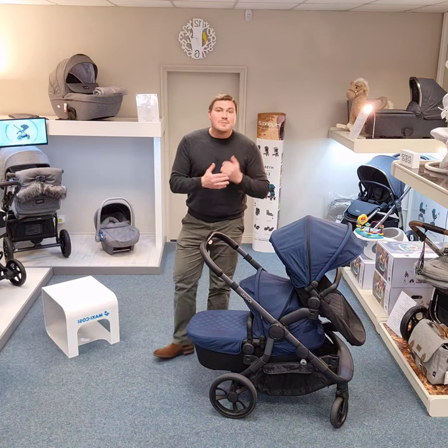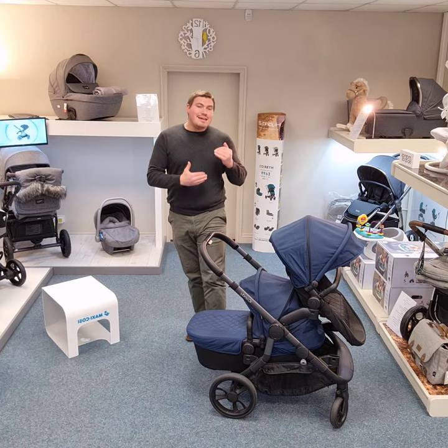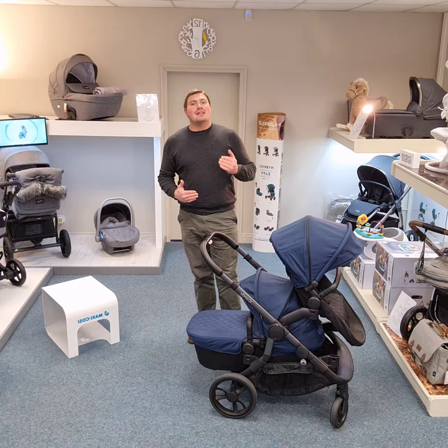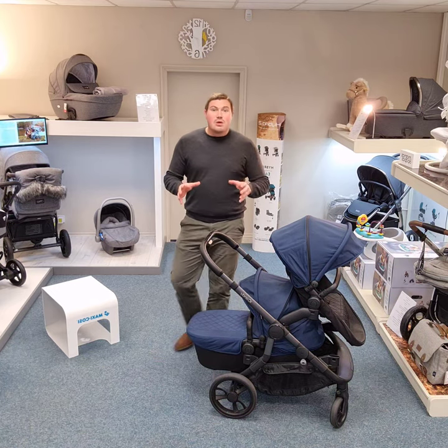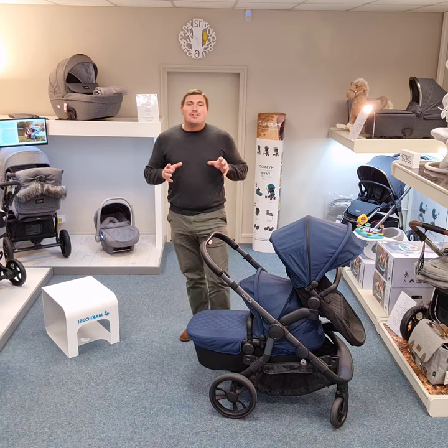Now if you've got an even smaller age gap and you have a situation where you may need an additional seat unit as well as the carry cot, then it starts getting a little bit more expensive — but even so, still within that £200 mark. The Orange is incredibly versatile.